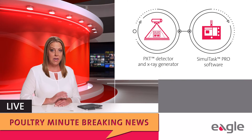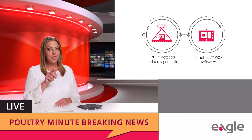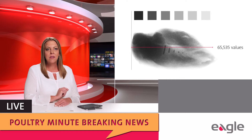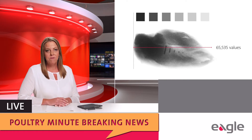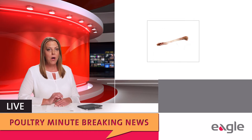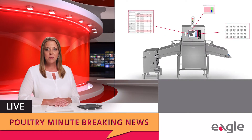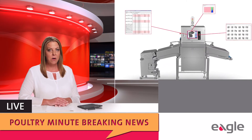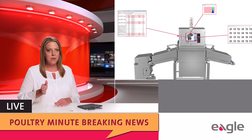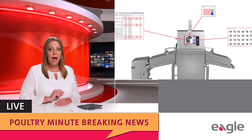This detector and software combination, assembled with an X-ray generator that suits your unique application and inspection needs, produces higher resolution images spanning 65,535 grayscale values, making it easier to detect small bone and metal contaminants. Easily accessible trend reports from Simultask Pro boosts visibility on the production line, which maximizes productivity by allowing you to make planned interventions rather than be reactive.